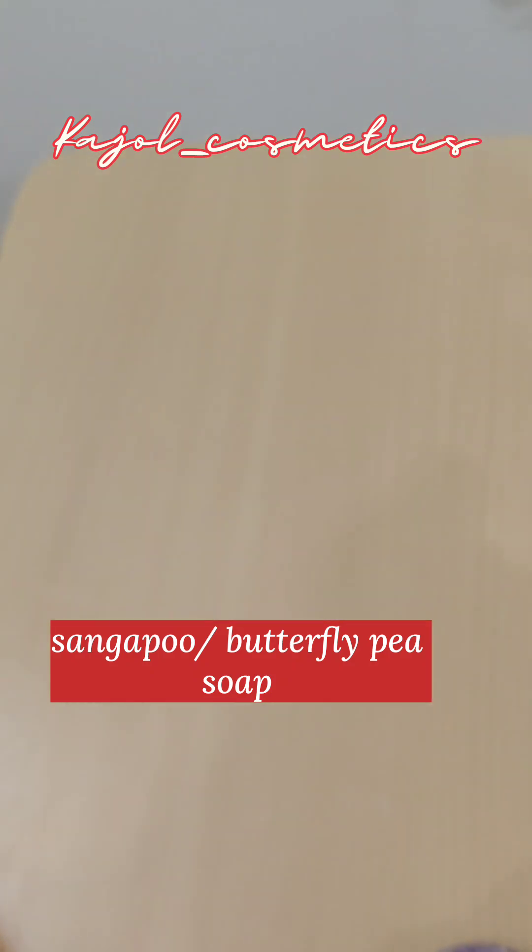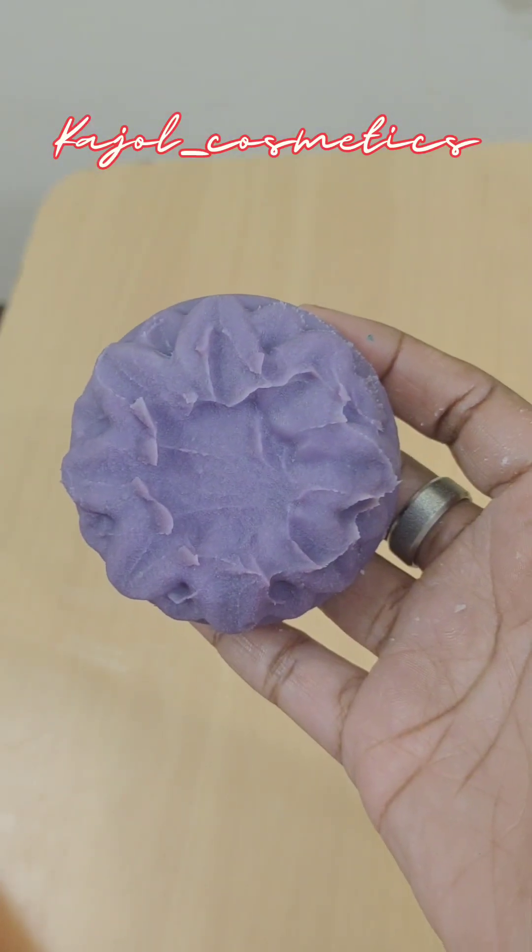It's been two days and the soap is still soft. This was the butterfly pea soap we made day before yesterday, and the color turned out so prettily.